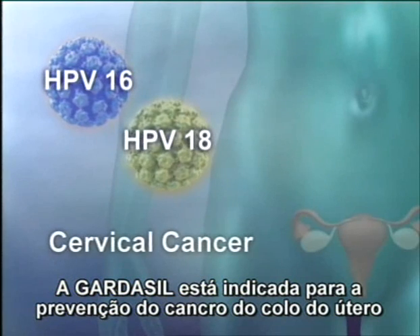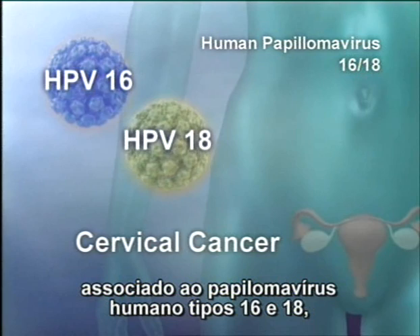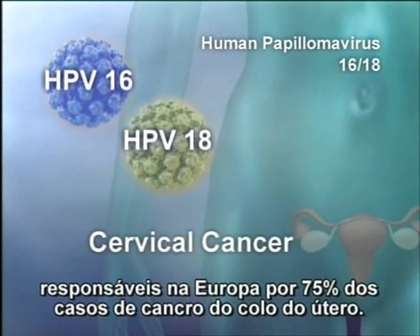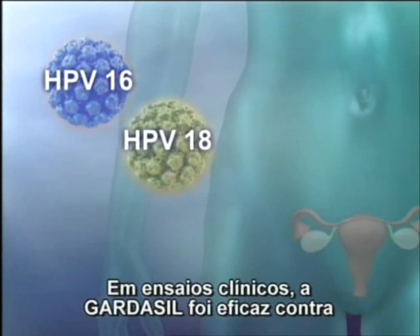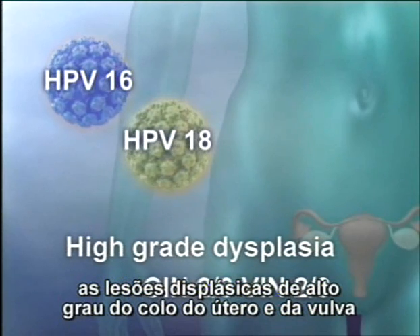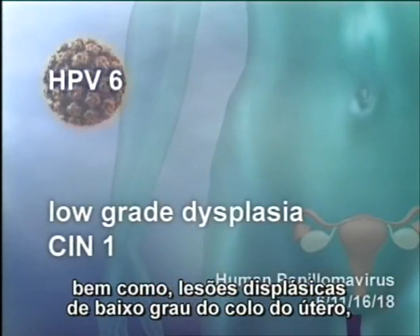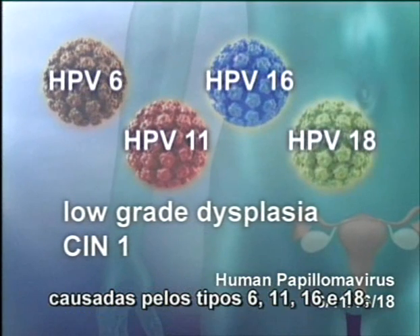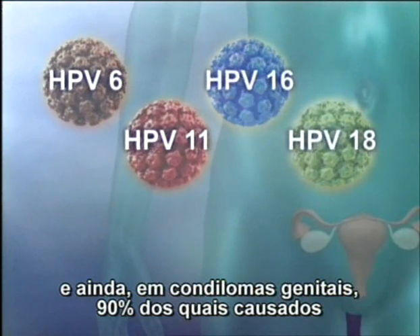Gardasil is indicated for the prevention of cervical cancer caused by papillomavirus types 16 and 18, responsible for 75% of cases of cervical cancer in Europe. In clinical studies, Gardasil was effective against high-grade dysplasia of the cervix and vulva caused by types 16 and 18, as well as low-grade cervical dysplasia caused by types 6, 11, 16, and 18, and genital warts.